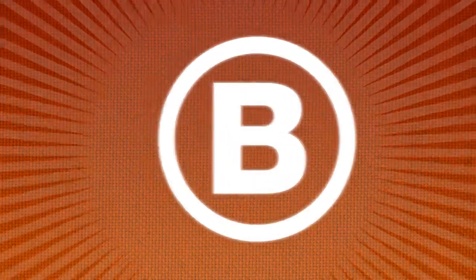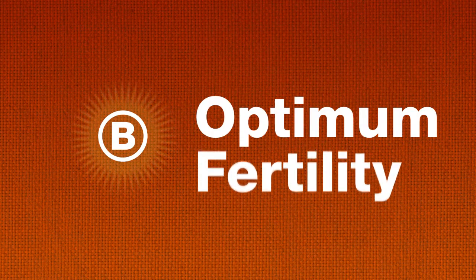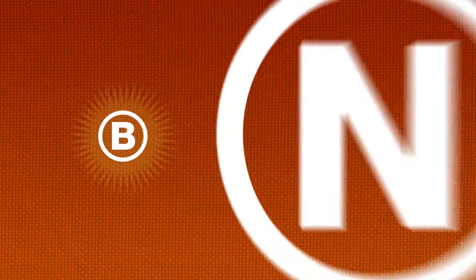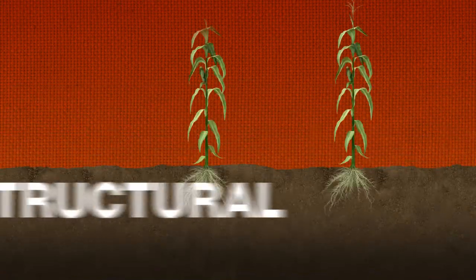Boron is what agronomists call a micronutrient. And while the amount of boron required for optimum fertility is much lower than the macronutrients N, P, and K, it can be every bit as important to yield if its availability is limited.